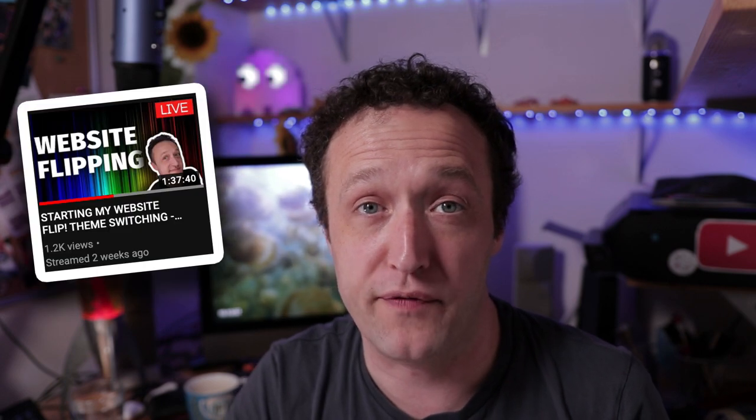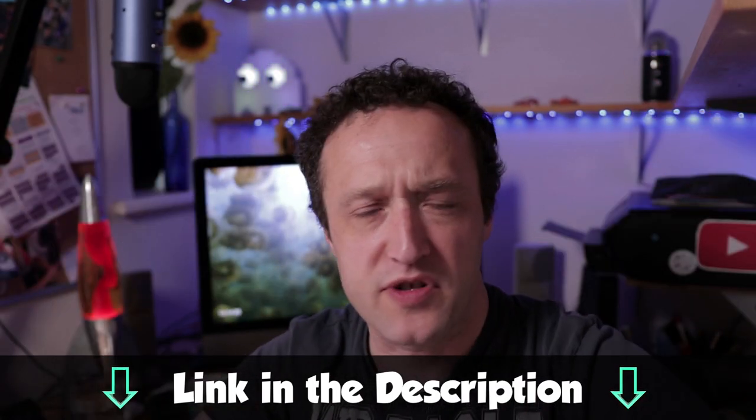If you're interested in the entire process of switching the theme, I actually did it live on one of the Thursday afternoon chill-out streams — it'd be great to see you on one of those. Basically on a Thursday, sometimes on a Friday depending on what I'm up to, I go live and just do some work on a site, maybe do some keyword research, maybe prepare an article, and just hang out with you guys while doing it and take questions. I switched to Rookie during one of these streams, so if you want to watch the entire thing, you can watch the streams now — I'll put a link up in the card and in the description.